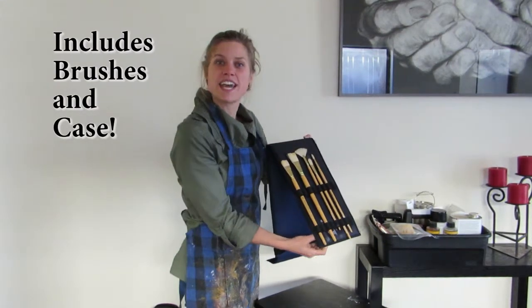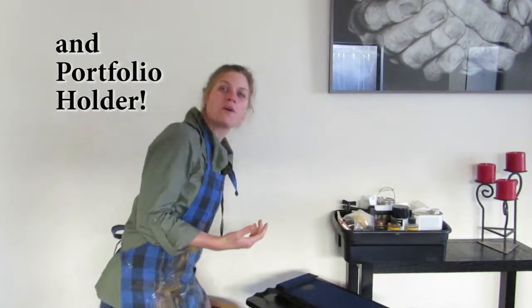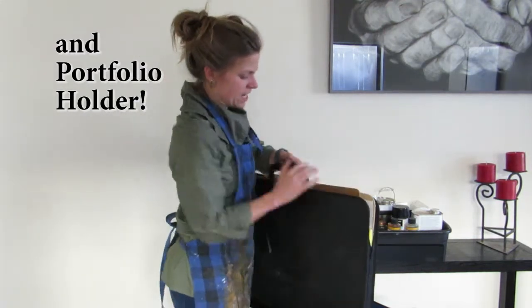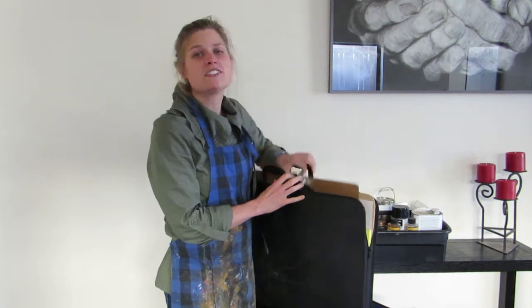but it also includes this case. And that's not it — we will also include this portfolio holder. It is supplied with a board with an attachment, so that way you can be professional at your next meeting or job interview.